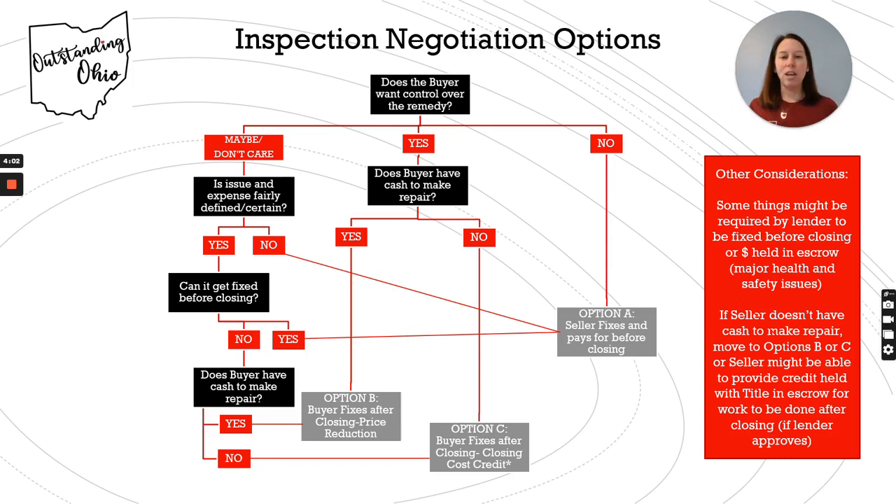If you look at the bottom of this, these are really the options you have ultimately: the seller makes a fix and pays for it before closing — that's Option A. Option B is the buyer fixes it after closing, and the seller provides a price reduction. So you lower the price by X amount, and then you close, and then the buyer deals with it after they own the house.